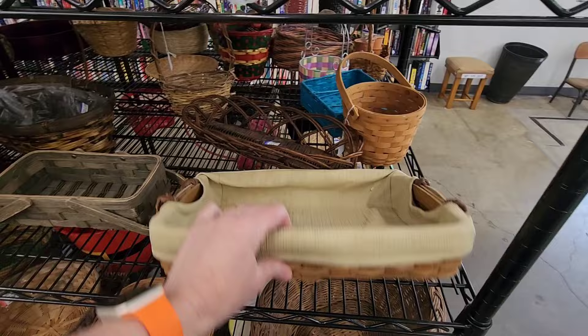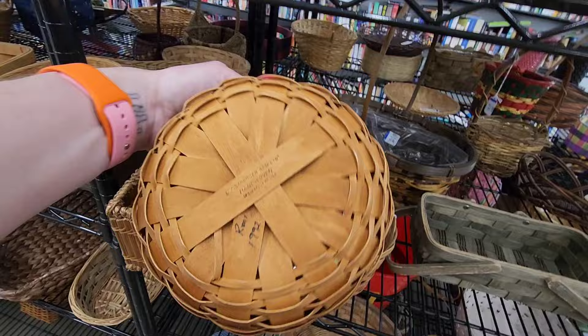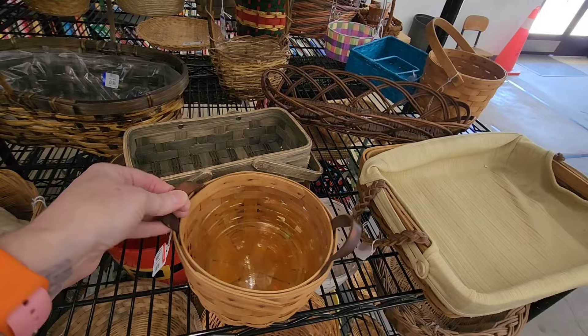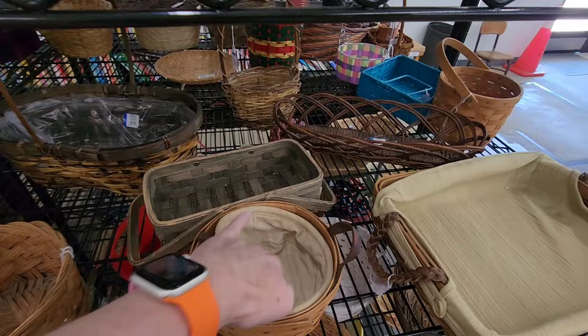This might be Longaberger. Oh yep, this is Longaberger right here. See it? Longaberger. 1992. Oh, that's an older one. That's $3.99. This has the insert in there. The handles are really, really stiff. But I have 20 in the car, so I'm not going to get it.